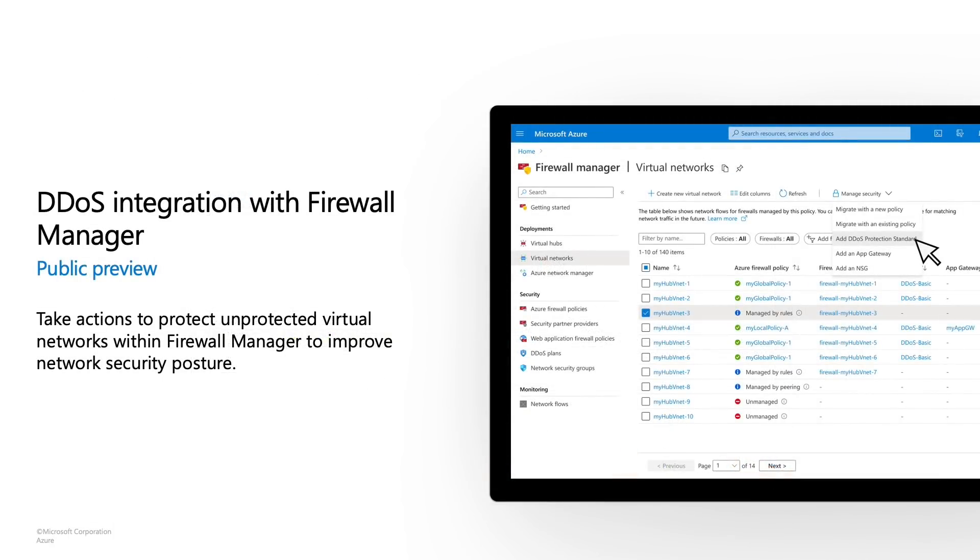We are happy to announce that DDoS integration with Firewall Manager is available as public preview. If you're using Azure Firewall Manager, you now have one place to go to onboard to DDoS Protection Standard for your entire tenant. Navigate to the virtual network subsection of Azure Firewall Manager, and you will be able to view the virtual networks protected with DDoS Protection Standard as well as those that are not. Using a single pane of glass, you have the capability to ensure both firewall and DDoS Protection Standard compliance is reflected, and if not fully compliant, you can onboard your virtual network right there.